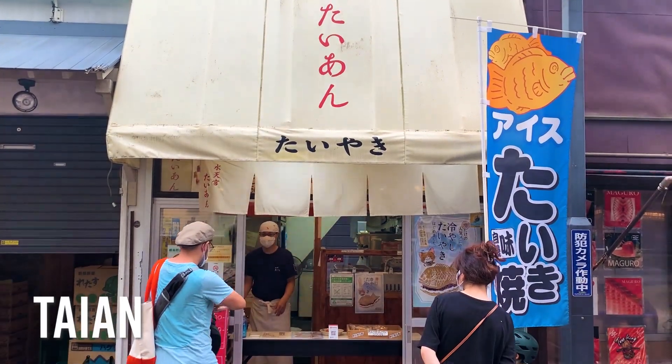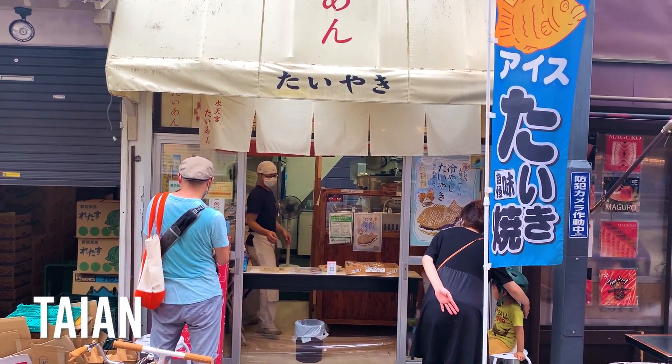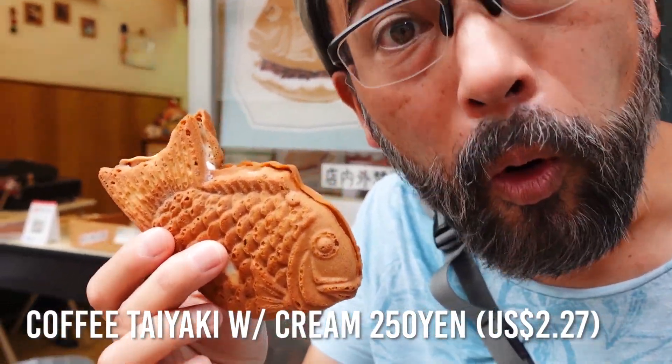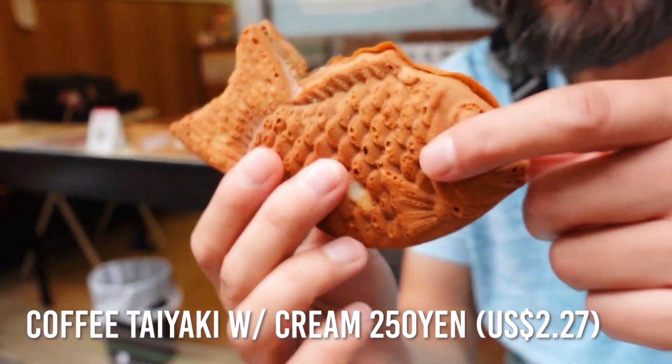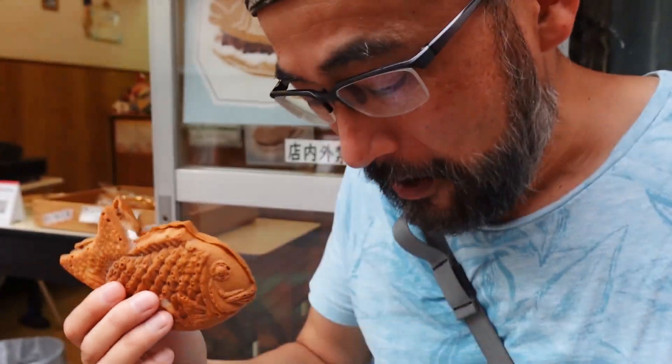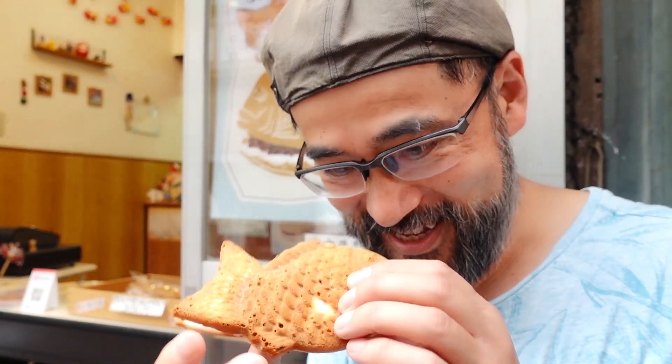We found a Taiyaki shop called Taiyan, and we found a very interesting one — ice taiyaki. It's cold, it's frozen. There are three flavors and we bought the anko one and the coffee cream one. I love coffee, so I'm really looking forward to trying this.